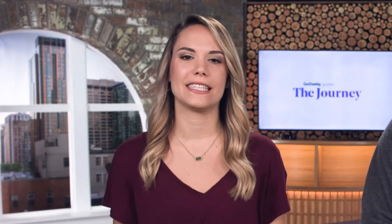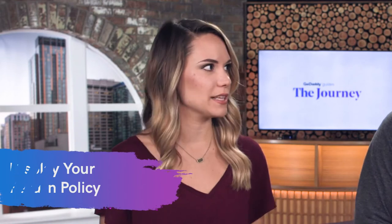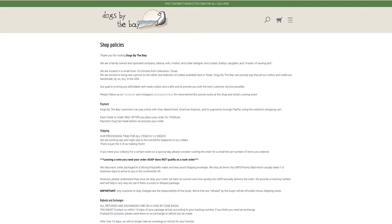Number six is display your return policy. This makes all the difference, especially when someone is trying out a business for the first time. I'm much more likely to go through with a purchase if I know I can return it if I don't like it. Making sure that you're being really transparent with your customers and displaying that return policy is essential.